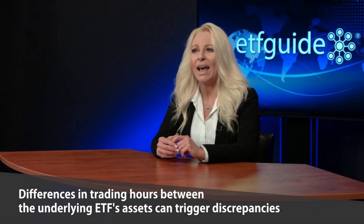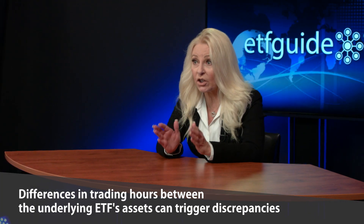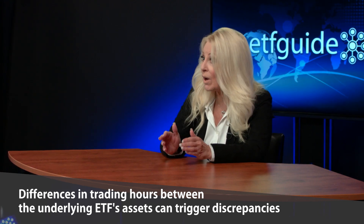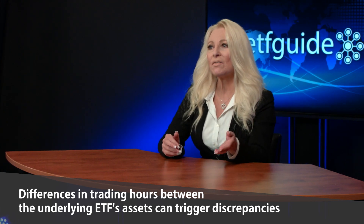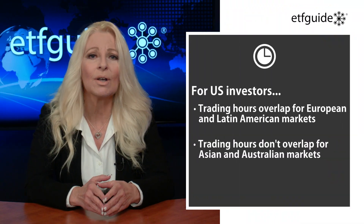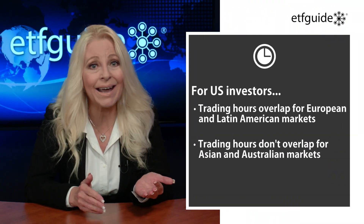What if you're trading ETFs that own international securities or commodities? Differences in trading hours for an ETF's underlying securities may lead to diminished liquidity in the fund, along with pricing discrepancies between the ETF's share price and the value of its underlying holdings. When trading ETFs that own international or emerging market stocks, consider timing your order for when the markets for those stocks are open. For U.S. investors, you can do this with European and Latin American markets.